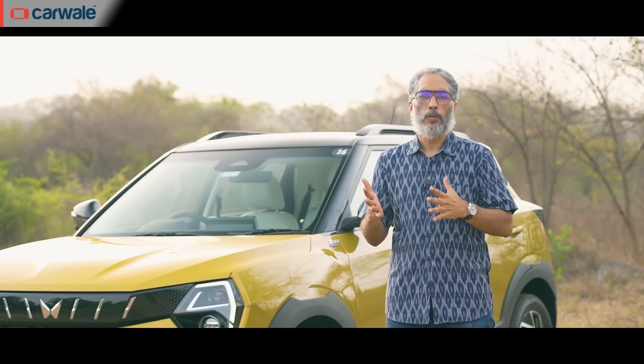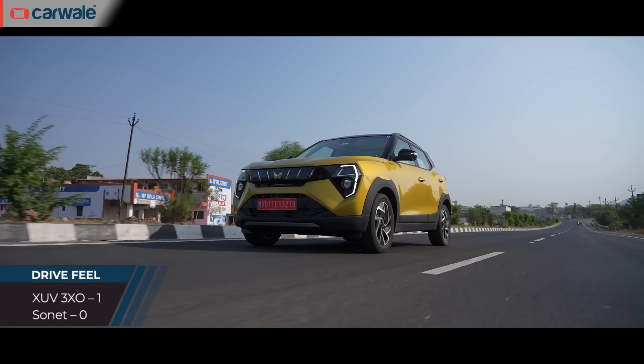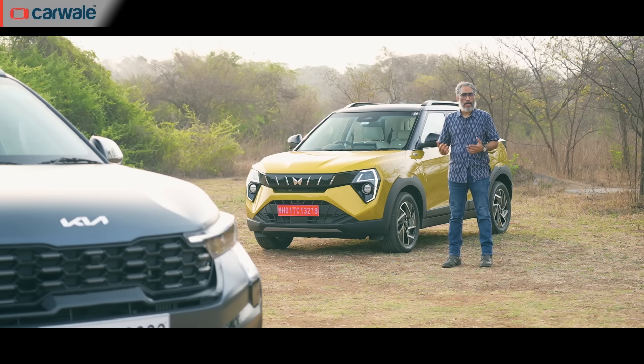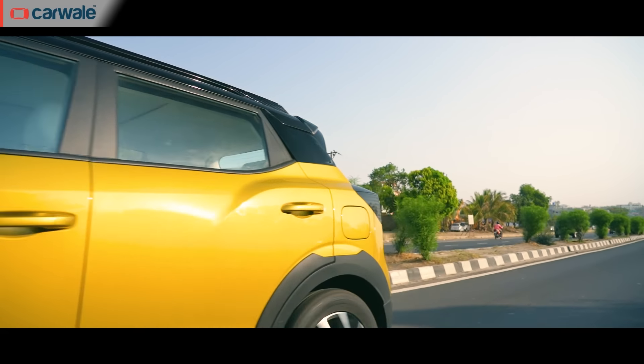When it comes to drive feel, moving away from numbers and going by our senses — the 3XO is the nicer, easier car to drive. It has lighter controls, better visibility, and its throttle response is far more alert, so it feels like a lighter, peppier car. Not that the Sonet is bad to drive; it's just that the XUV is better and easier.